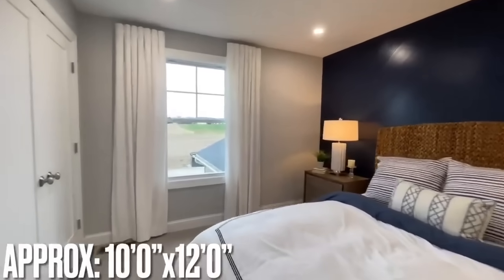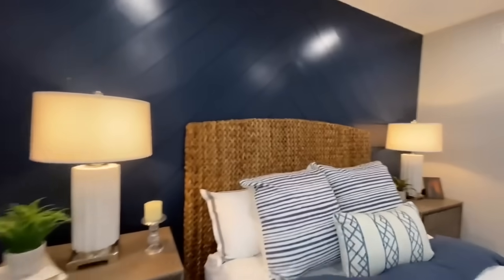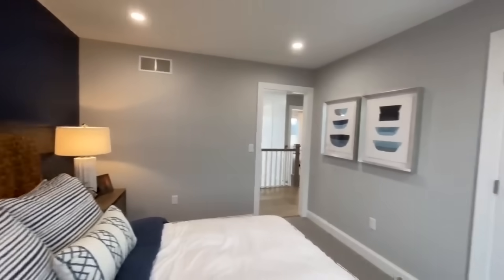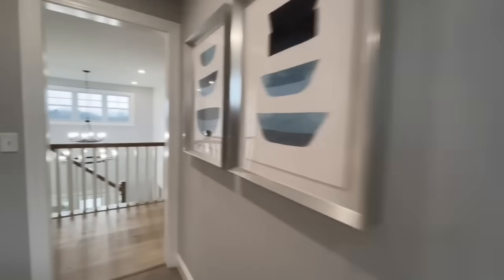You're already getting a glimpse of that master suite that I mentioned outside. I've already seen it — it has one of those big closets too, so I'm really excited to get in there and show you that. Another nice size room with double closet doors.